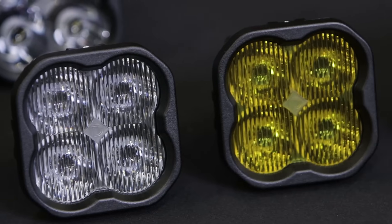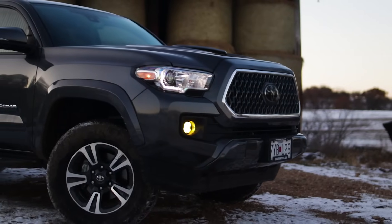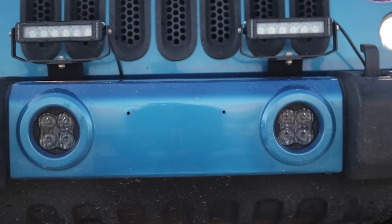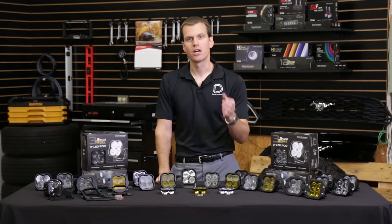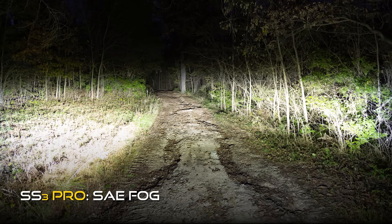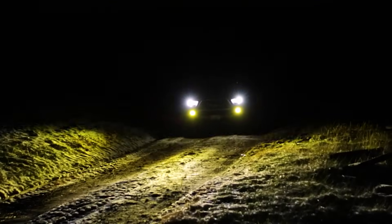Our SAE J583 pattern provides a road-legal fog light output. It actually meets the F3 newer standard — the only light on the market meeting that standard. It has to be much more focused, much wider, and much more intense to meet that standard. At 11,000 candela we come in right below the legal maximum for a fog lamp, while providing a 70-degree wide pattern that's just a few degrees tall to really spread out light, provide foreground illumination for inclement weather, or supplement your main beams.